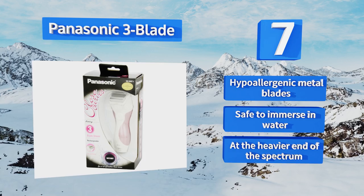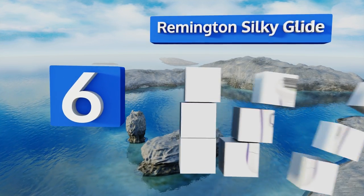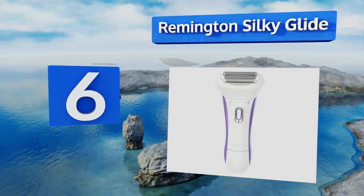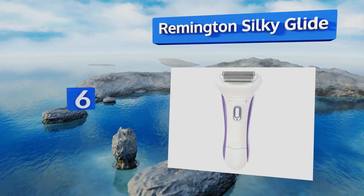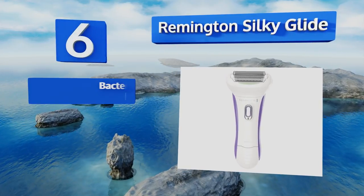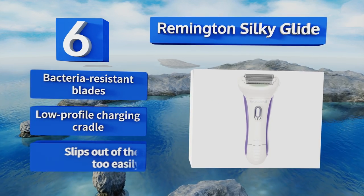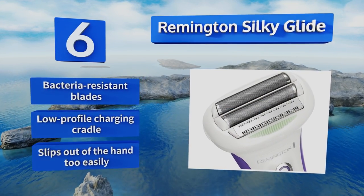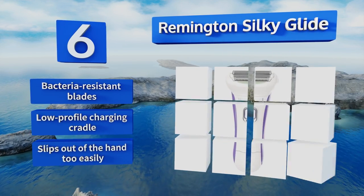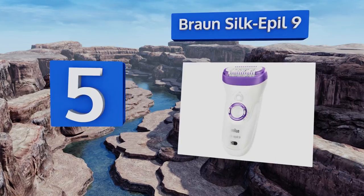Moving up our list to number six, the rechargeable Remington Silky Glide offers cordless convenience so you can maneuver it around your body freely. Its integrated moisturizing strip nourishes the skin to leave you feeling fresh and smooth for hours. It's equipped with bacteria-resistant blades and a low-profile charging cradle, however it slips out of the hand too easily.